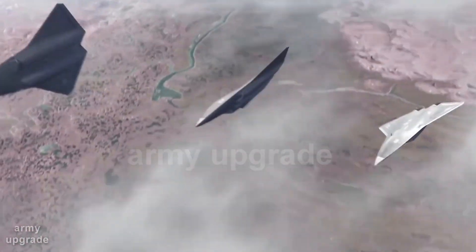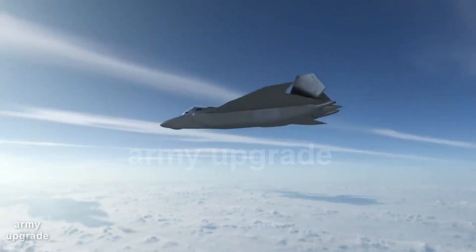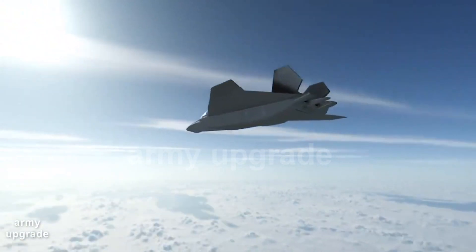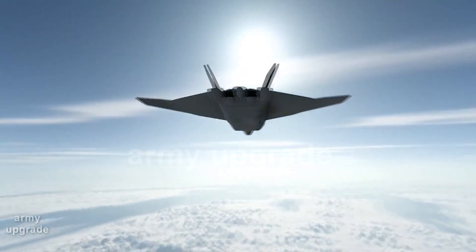The Army Upgrade Channel continues to introduce you to the most promising weapons from around the world. Today we look at the Tempest Fighter. The British Royal Air Force earlier showed a 6th generation fighter called the Tempest.